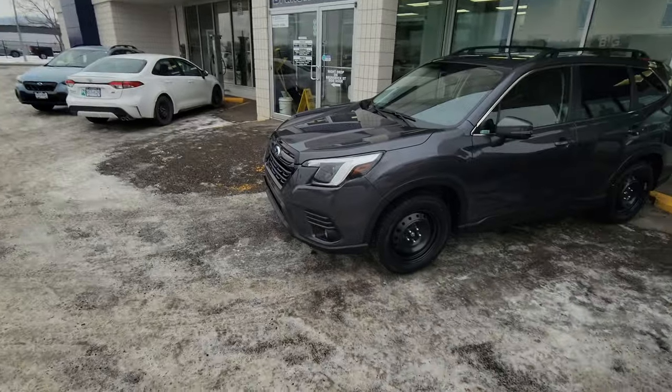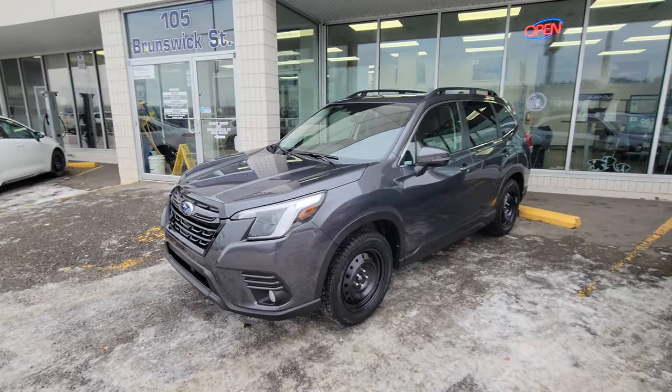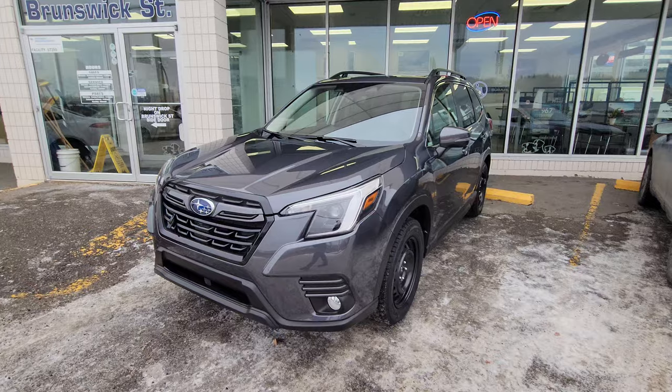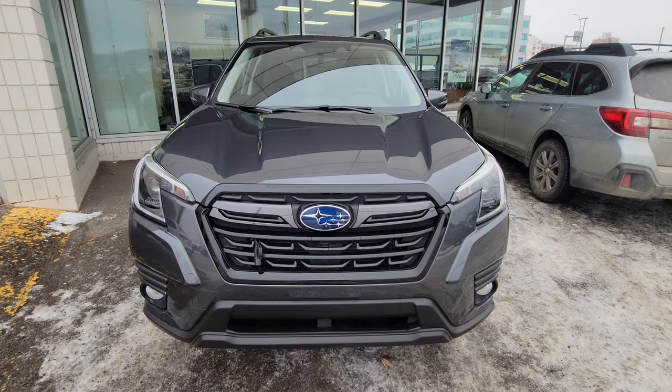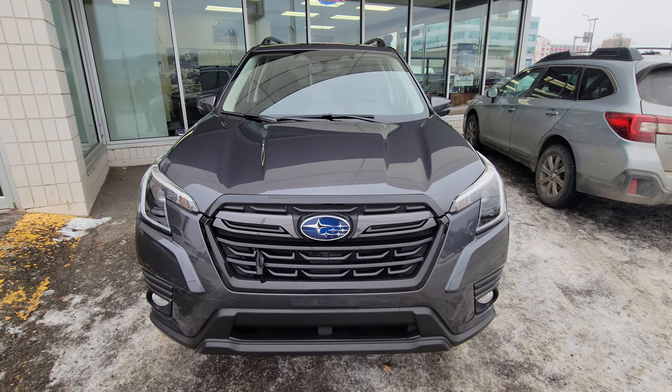Hey everyone, Tyson the Subaru Specialist from Subaru Prince George here. This is our first 2023 Subaru Forester. The 2022 got the facelift and redesign, and 2023 has no notable changes.